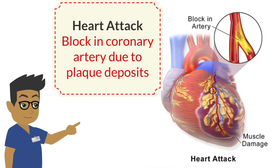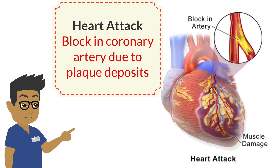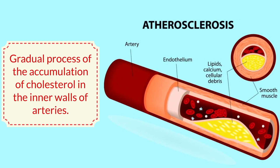A heart attack occurs when blood flow to the heart muscle is blocked, typically due to a blood clot forming in a coronary artery. The most common cause of this blockage is the buildup of plaque inside the artery walls, a condition known as atherosclerosis.